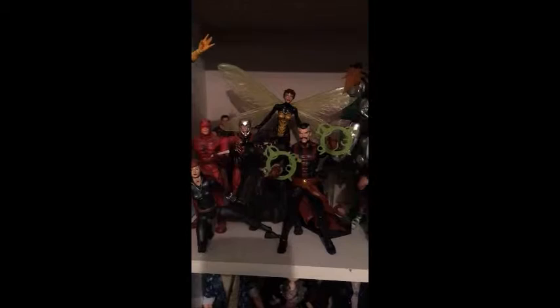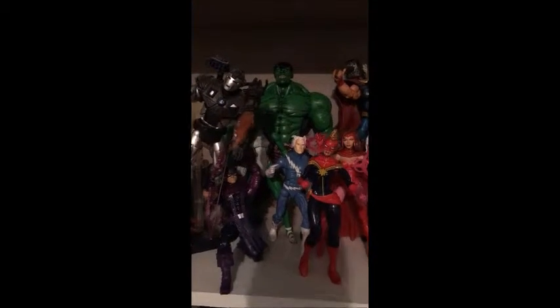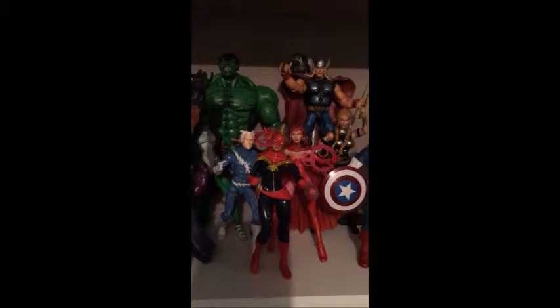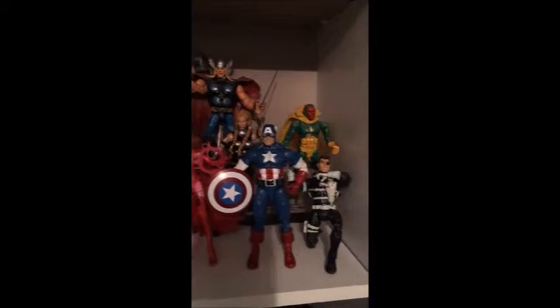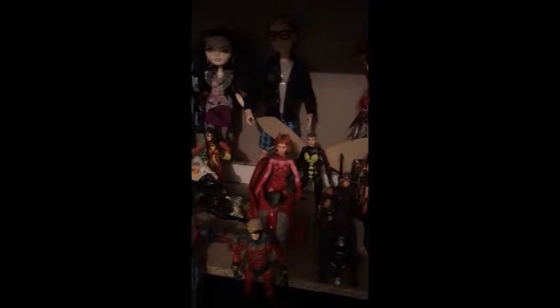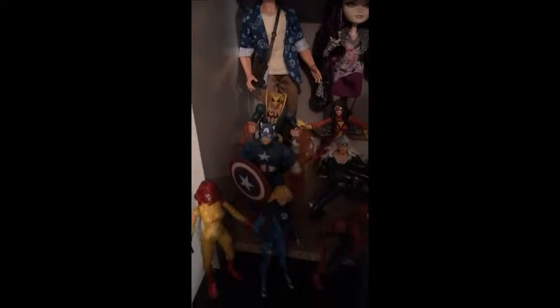Surprisingly I have yet to obtain Iron Man, but he should be coming soon — I did order him, so I'm finally gonna have him. And this is Quicksilver — awesome! They need to make another Quicksilver. I want a Quicksilver Sideshow figure, but that's a bit out of my budget. Eventually I'm planning on getting that. I really should put that classic Iron Fist up there.